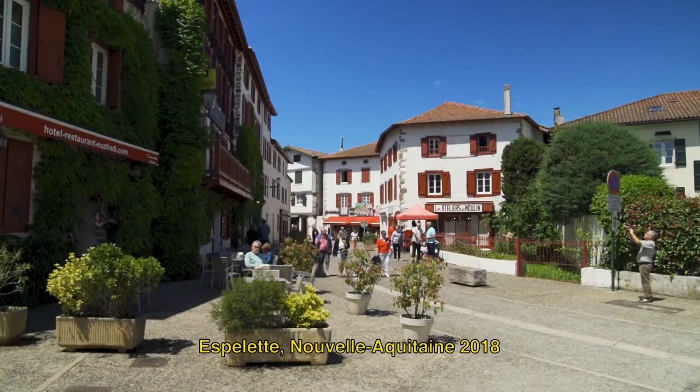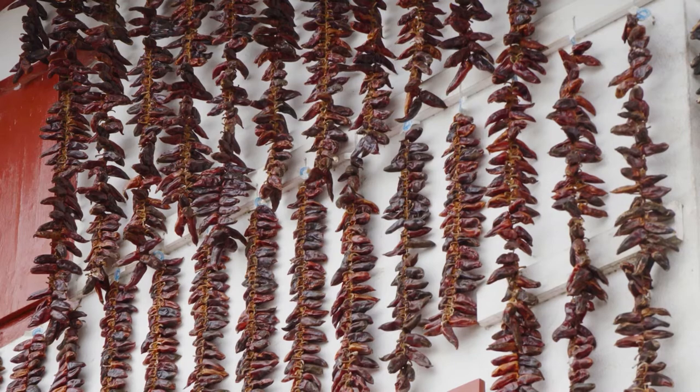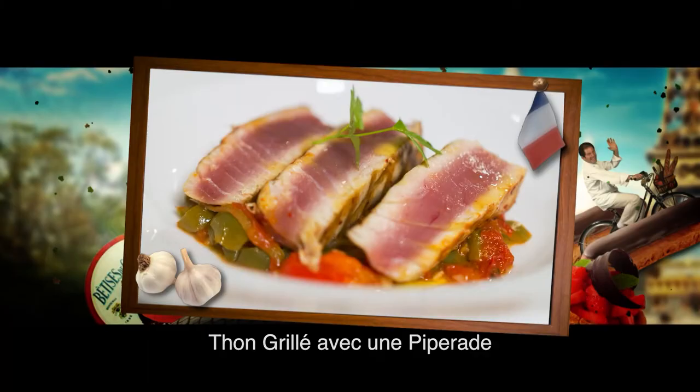It was also a special pleasure to discover the beautiful village of Espellet in the Basque region, that produces the most famous French chili. This grilled tuna and Basque capsicum dish is a flavoursome regional specialty.